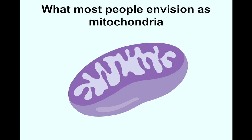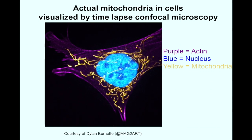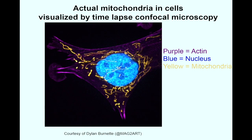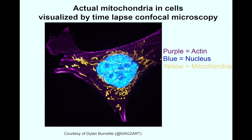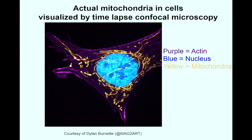However, when we looked at mitochondria in real cells, they are anything but a static bean. They are highly dynamic organelles that often fuse together to form long tubular structures, as shown here in yellow using time-lapsed confocal microscopy. Actin filaments are purple and the nucleus is blue. We can see each mitochondrion is highly motile and forms very long structures. We wondered what pancreatic cancer and normal pancreas mitochondria look like.